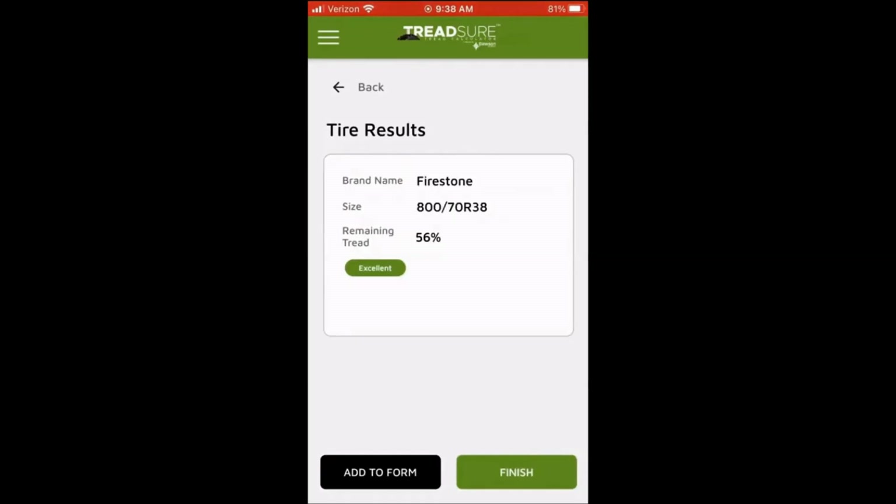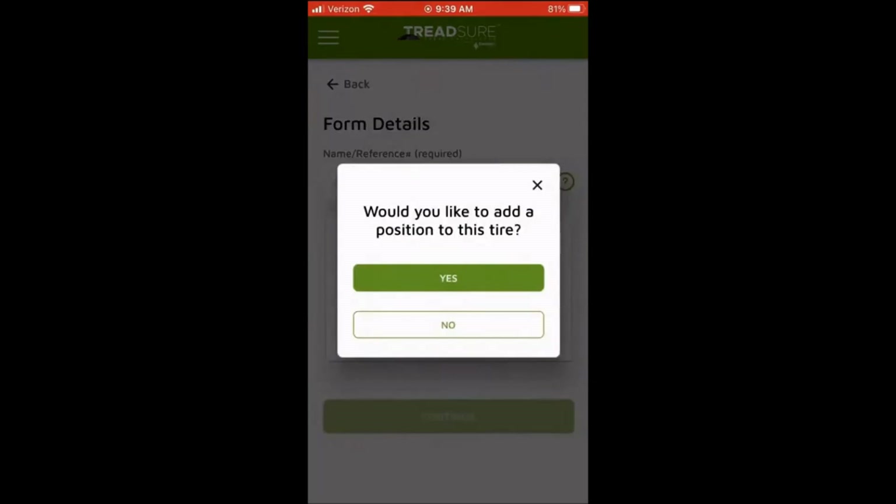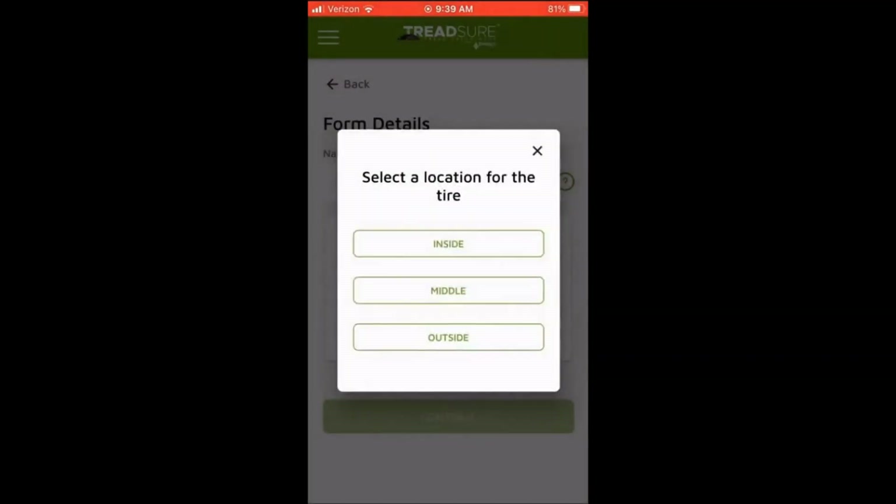So if you're filling out a form at your dealership, you simply write that information down. If you want to keep that information and add it to the email form, you can click Add to Form. It'll ask if you would like to add a position to this tire — yes or no. We'll select yes, and you can select whether it was an inside, middle, or outside on the rear.